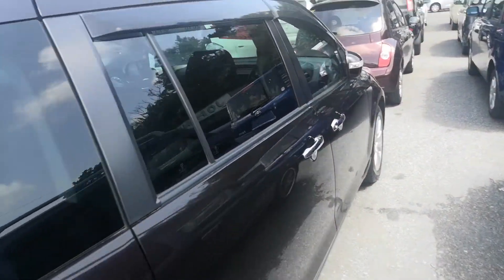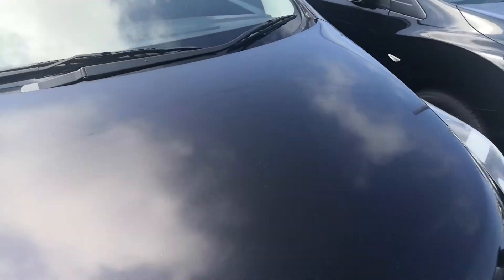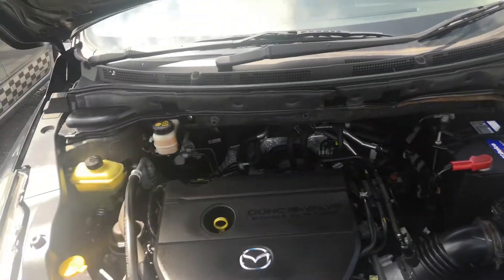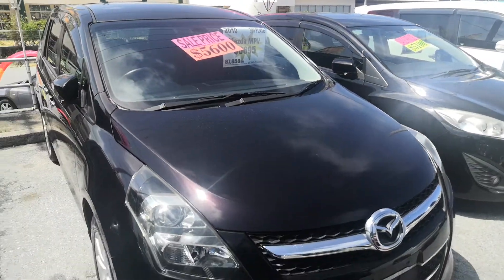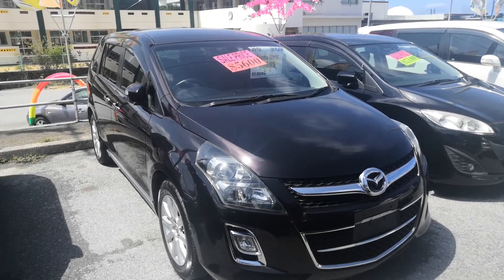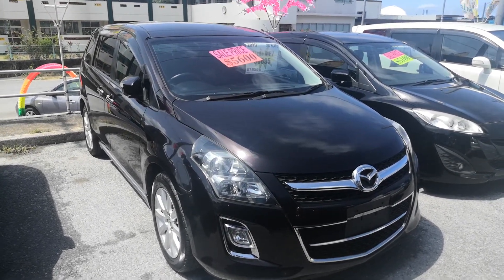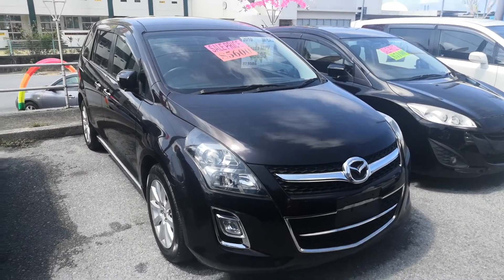Very, very clean vehicle. Again, this is a 2010 Mazda MPV — the newest one we have — just under 88,000 kilometers. The military price is $5,600, and we give you an additional military discount that'll take it down to $5,400. That'll include the two-year JCI, the one-year bumper-to-bumper full warranty, the 2021 road tax, and the 10% sales tax already included.